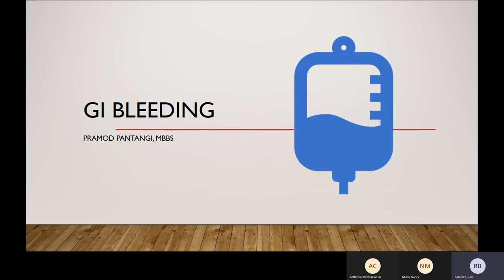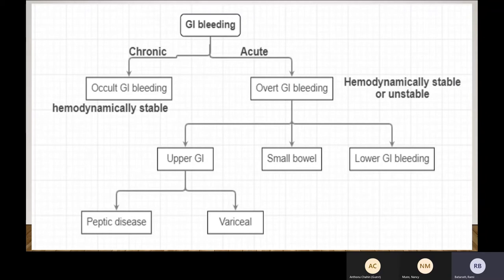We are going to talk about GI bleeding, a favorite of ICU and GI. New studies come and go, and things keep changing regarding what time we need to do what. But basically over the course of the past 10 years, the biggest thing that has stayed stable is resuscitation.